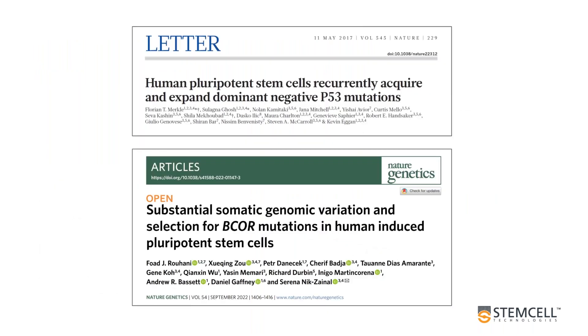In 2017, Florian Merkel and colleagues reported that whole exome sequencing of hundreds of PSC lines identified numerous mutations in P53. Separately, Shinya Yamanaka presented findings of a point mutation in the tumor suppressor gene BCorp, which was further described by a group at the Sanger Institute. These findings drew attention to the acquisition of mutations in tumor suppressor genes in PSCs, so this was also a key focus for our analysis.